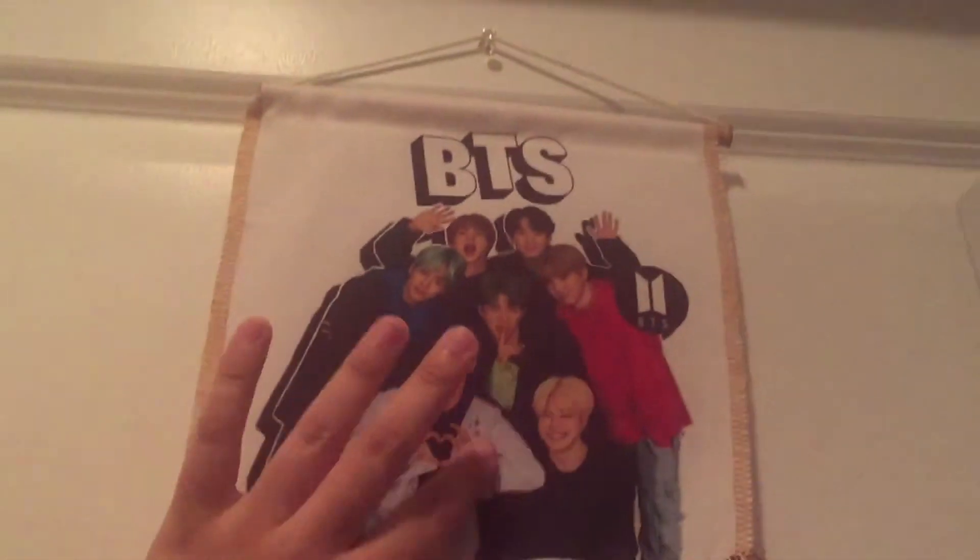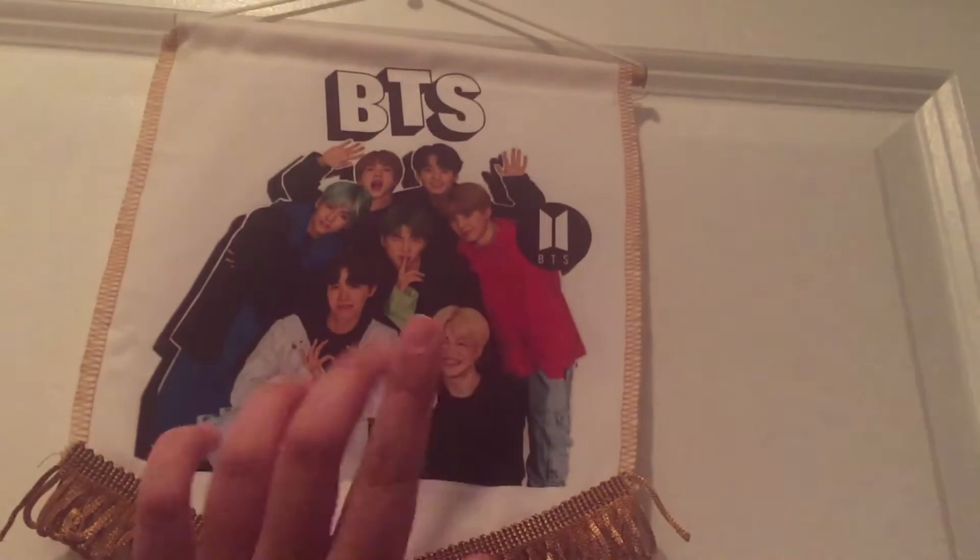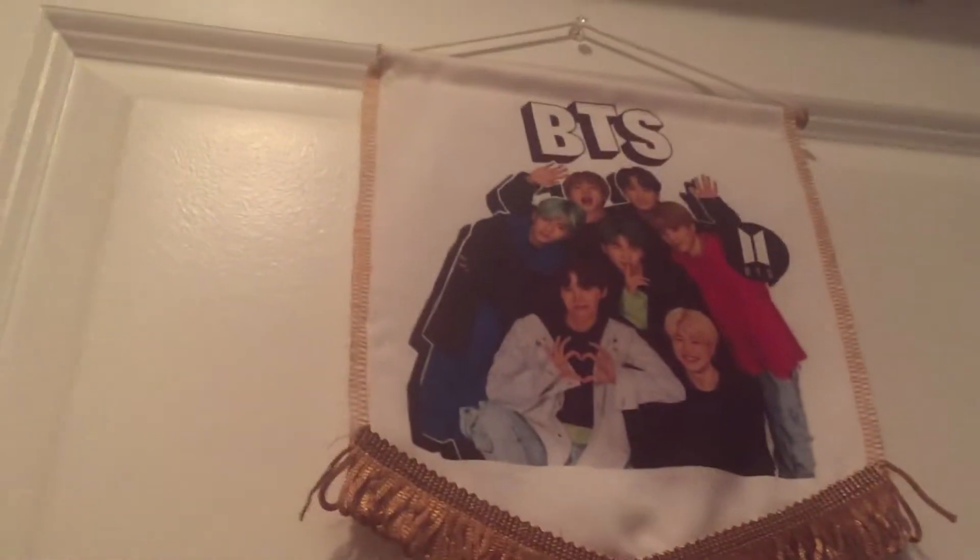Hey guys. So I'll be showing you guys my room today. This is what my door looks like — nothing special. Let's go to my room. Okay, so this is an overview of my room and my closet.